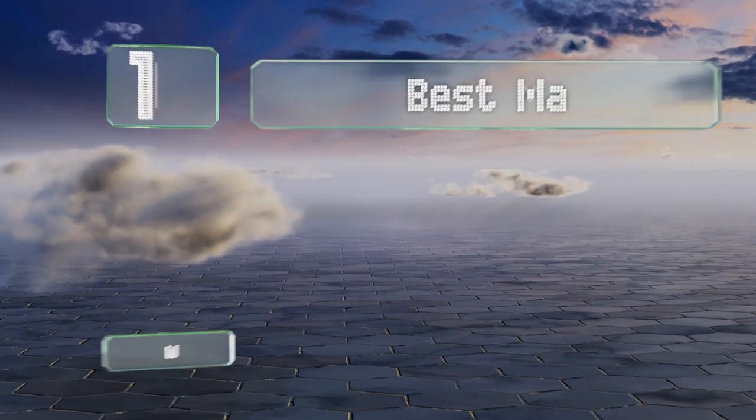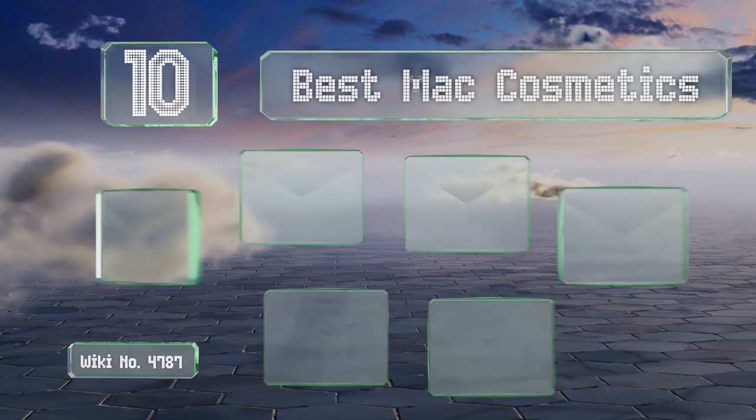EasyVid presents the 10 best MAC cosmetics. Let's get started with the list.